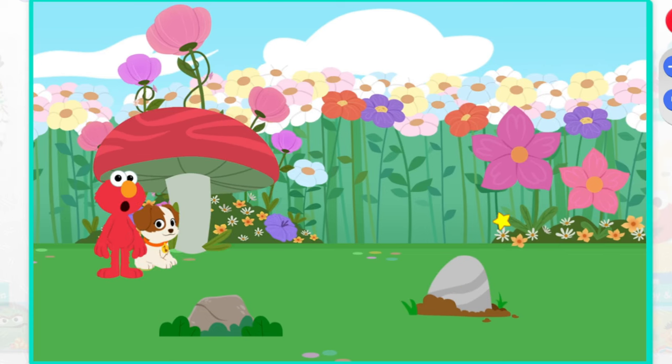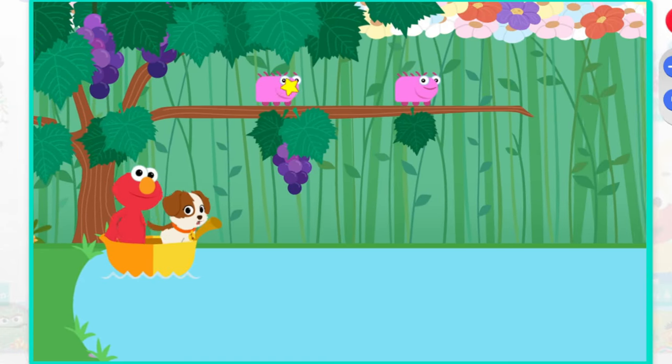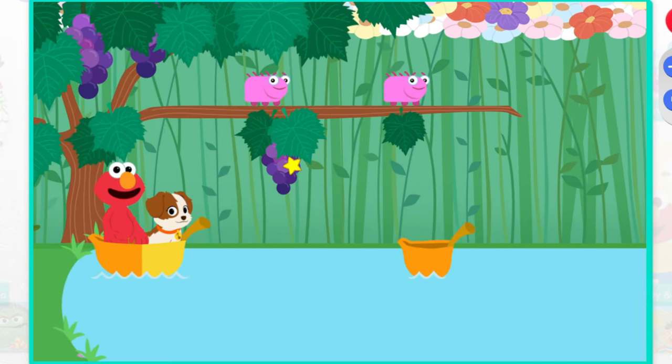What a silly mushroom. You're right, Tango, that is a big puddle. Come on, let's help these caterpillars get across. These caterpillars are all different sizes. Fit each caterpillar into a leaf boat of the same size.